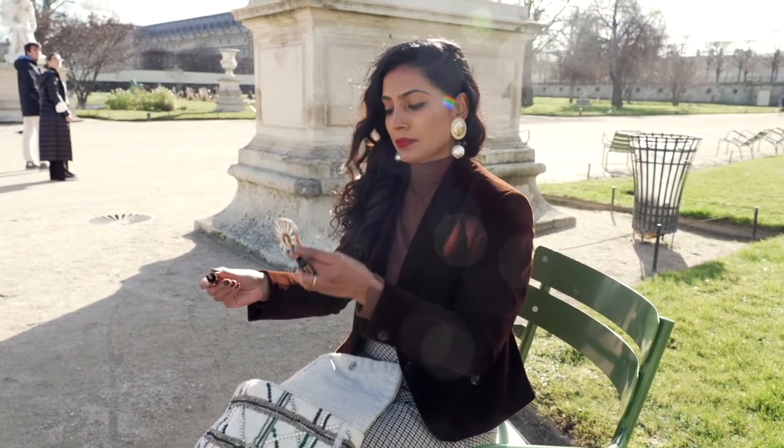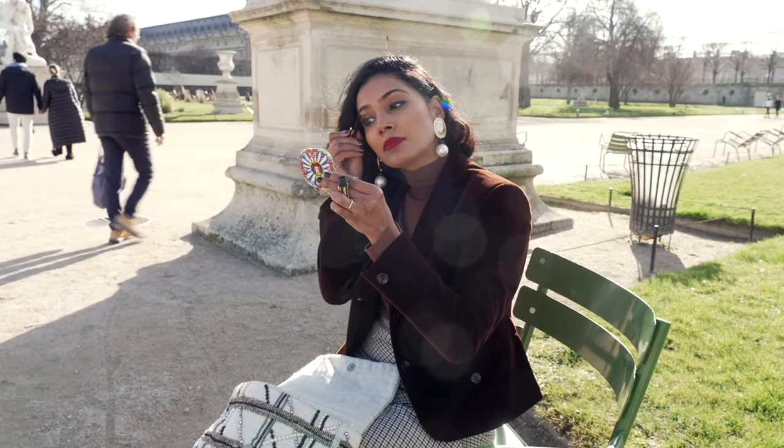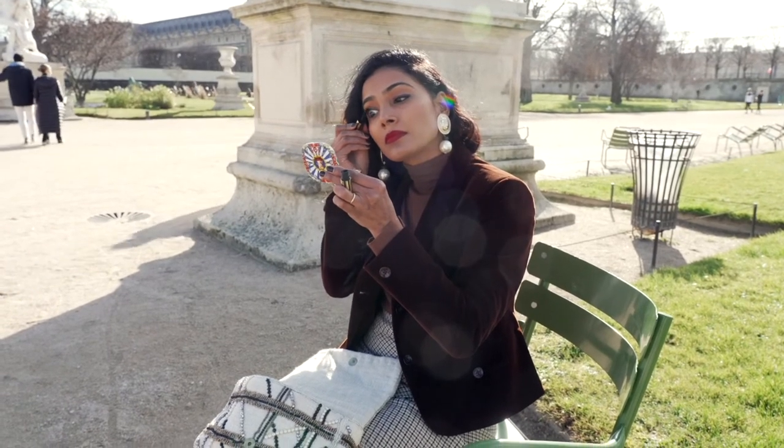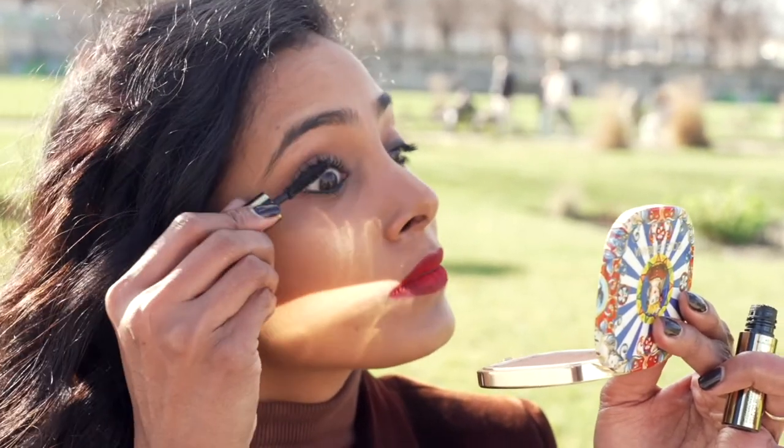The best mascara to complement the smudgy liner is a volume mascara. So really concentrating on the roots, apply a generous amount of mascara. If needed, you can apply even two or three coats.